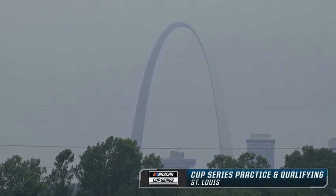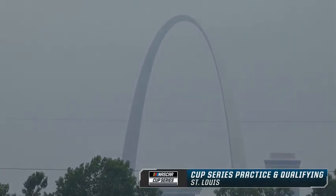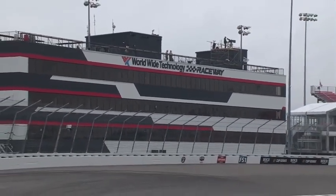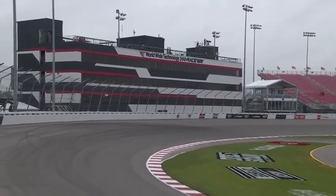Welcome to St. Louis, a gateway to the West. I know, we're not actually in St. Louis, but our cameras can see it from here. We are in Granite City, Illinois, for the Enjoy Illinois 300 at Worldwide Technology Raceway.